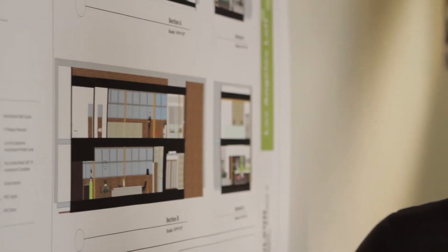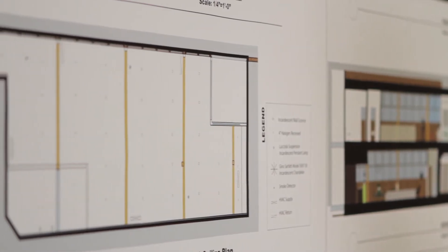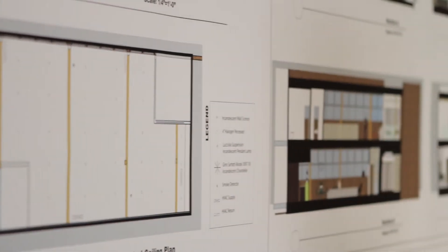This project was from my Studio 2 class — it was our final project. It was a loft space, two spaces that we had to combine into one unit. We had to create a client profile and work within a program that included a certain number of bedrooms and bathrooms and an outdoor space — things we had to incorporate into the plan.